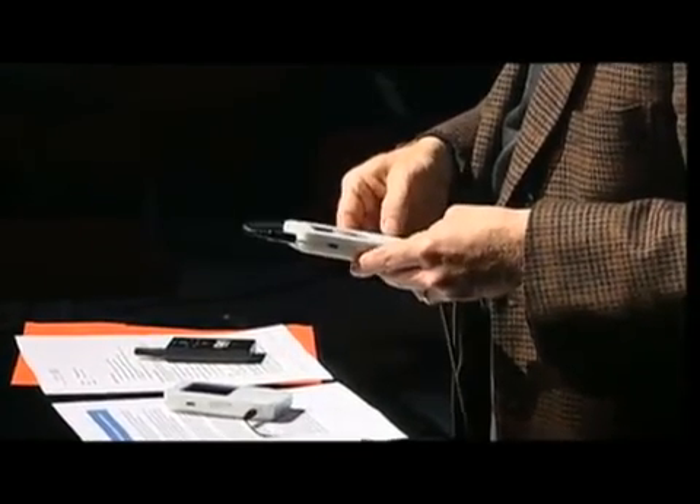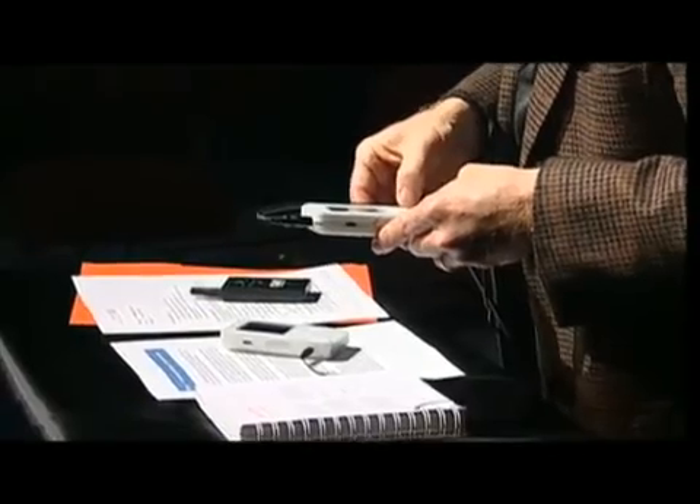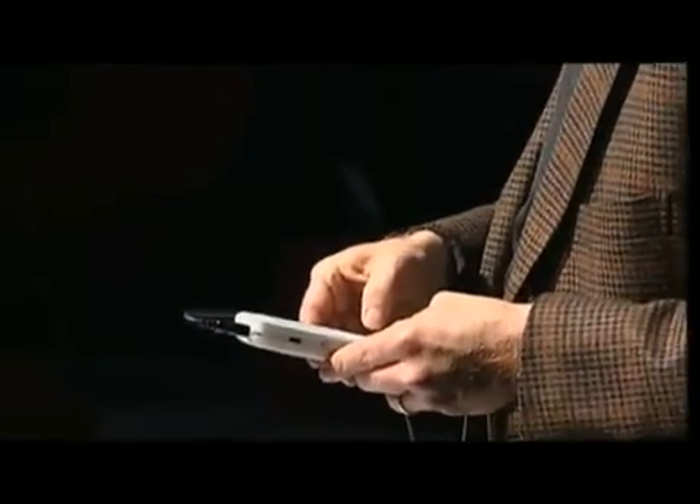Let me reload the application. Hello, I'm the KNFB Reader Mobile. Ready. Settings loaded. View finder on. Taking picture. Reprocessing picture in books, articles, and labels format. Camera is one degree counterclockwise relative to the page — it will rotate any amount of rotation.